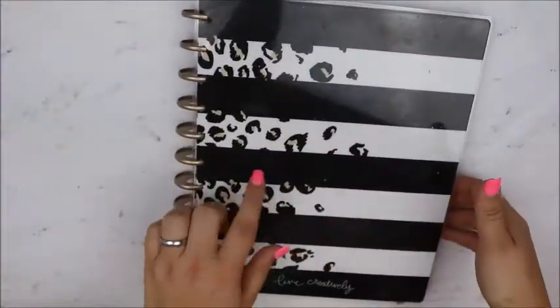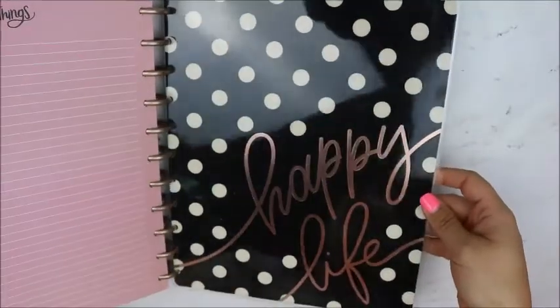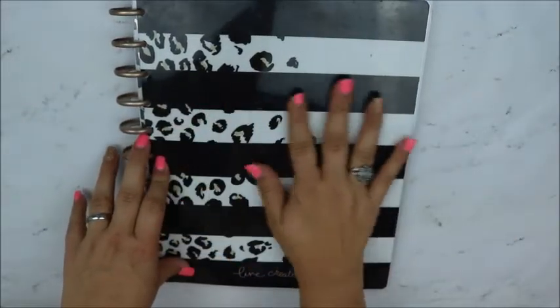I had someone ask about this cover. So this is the original cover — it's the Rose Gold Happy Life one. It's the box set. I just flipped it around and used this side because I liked the Cheetah print better.